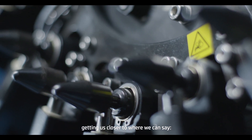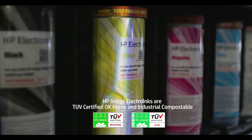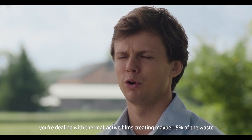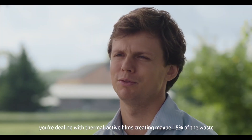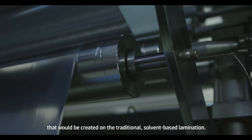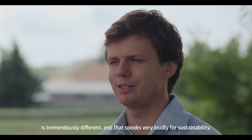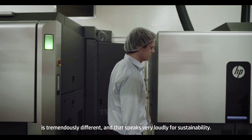Getting us closer to where we can say this is truly a compostable pouch. With HP Packerty lamination, you're not dealing with solvents. You're dealing with thermal active films, creating maybe 15% of the waste that would be created on the traditional solvent-based lamination. So the waste, if you compare it to anything else, is tremendously different, and that speaks very loudly for sustainability.